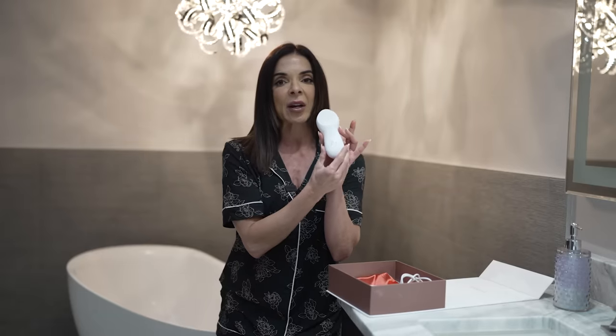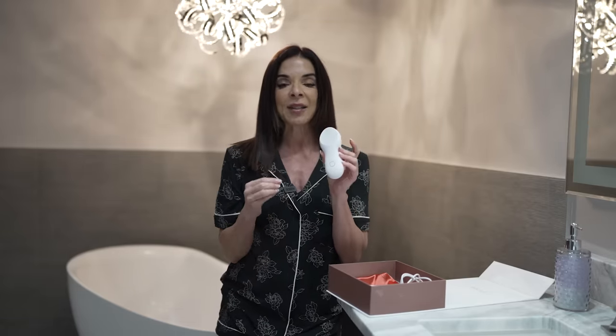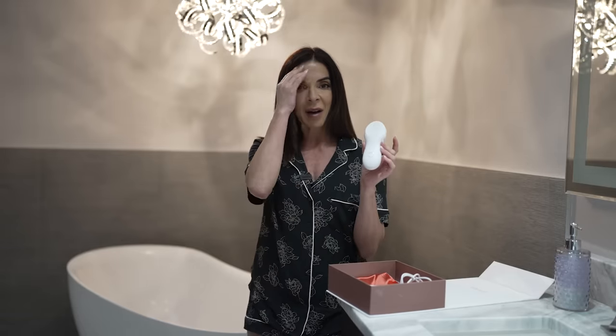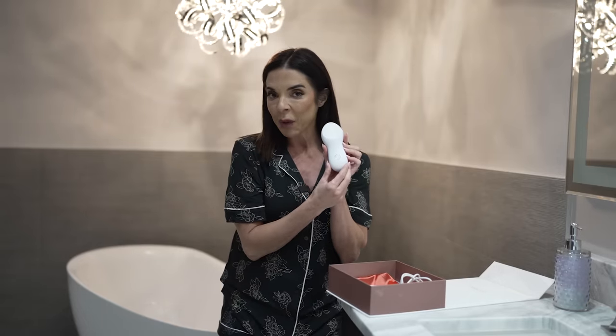You can see that it has a sleek ergonomic design — this is so different from so many other RF devices on the market. One of the many reasons I love Nebulift is it is compact, easy to travel with, and it is just so soothing and perfect on the skin. I'm going to show you how to use it today.